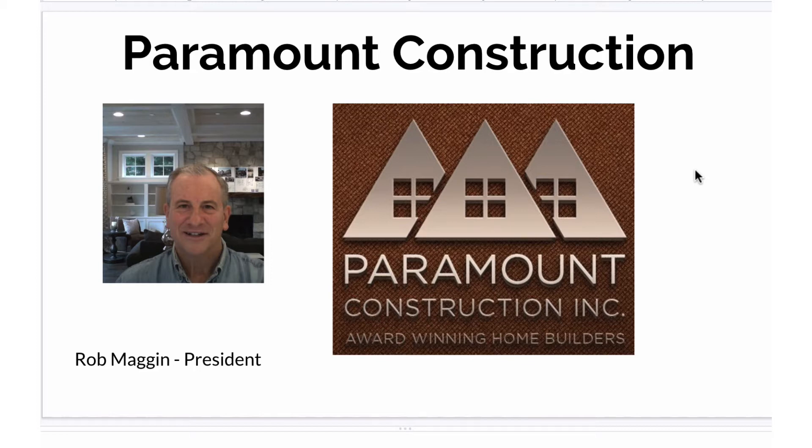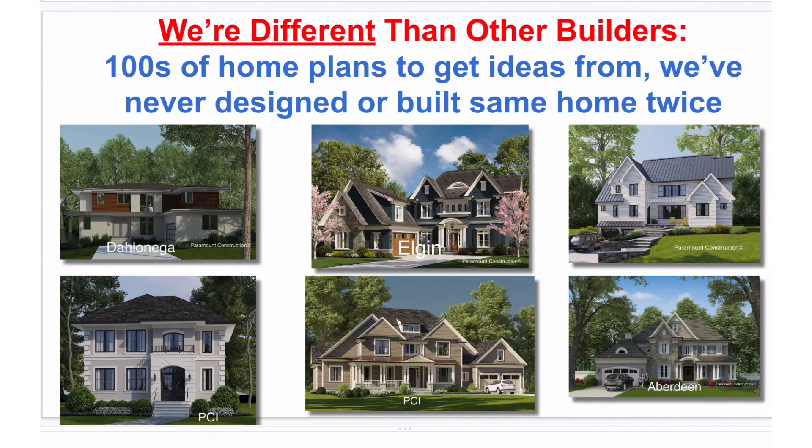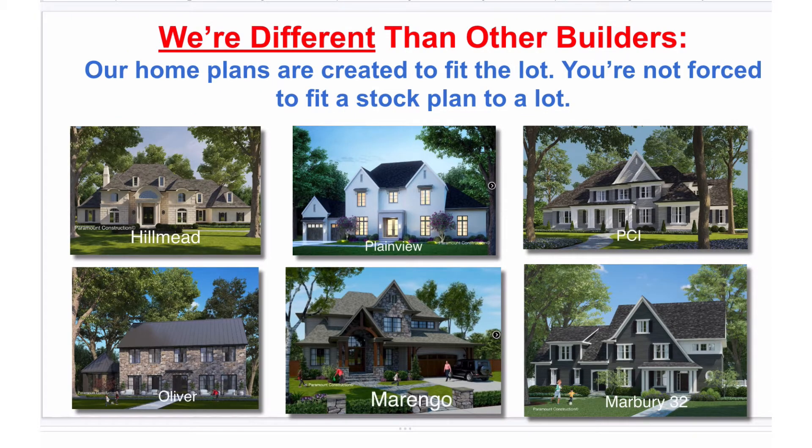Hi, my name is Rob Magan, and I'm the president of Paramount Construction. We've never designed or built the same home twice, and everything we do is created to fit each particular building lot.